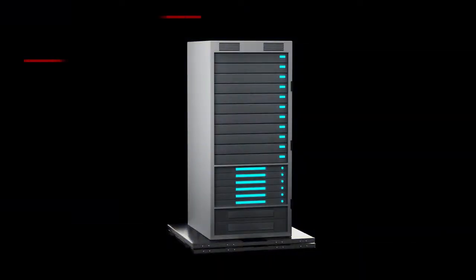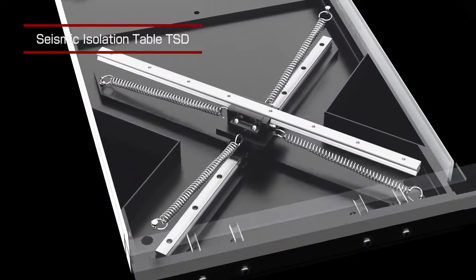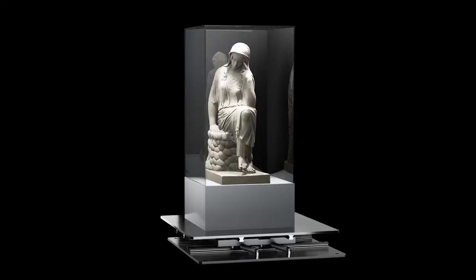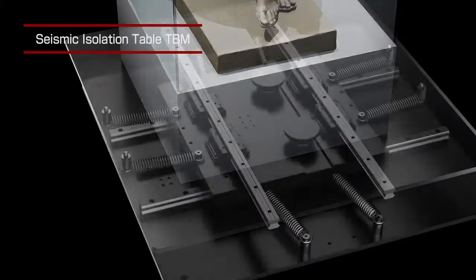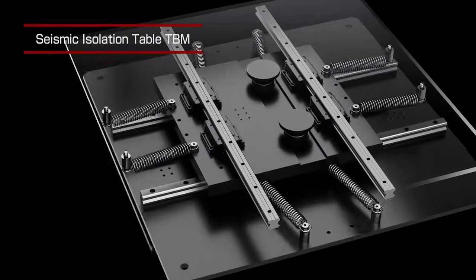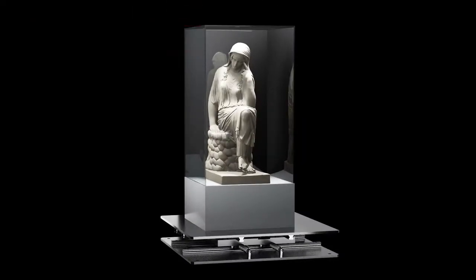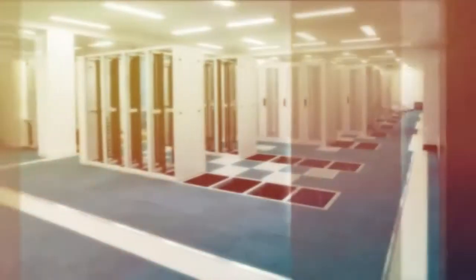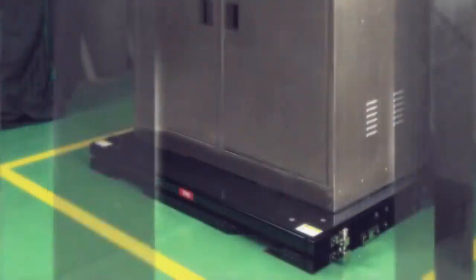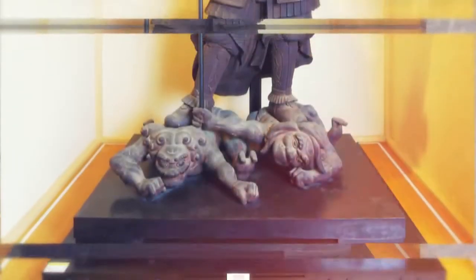With this technology, even individual servers, works of art, and other small-to-medium-sized equipment can be protected from seismic activity. These seismic isolation systems are already widely used by data centers, medical facilities, semiconductor manufacturing facilities, museums, and galleries.